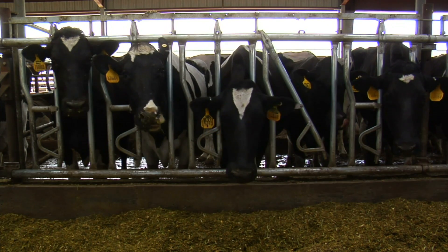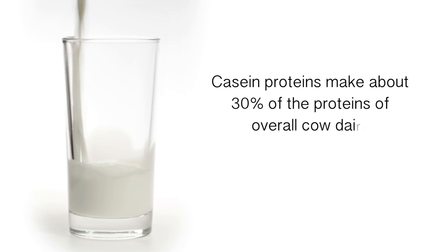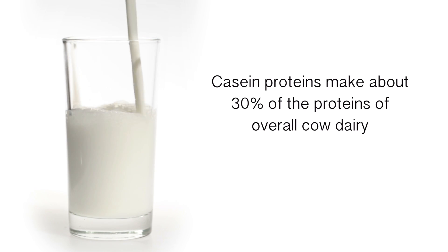A lot of it comes down to casein proteins. Before I explain goat and sheep milk, let me talk about the history of casein proteins in cow dairy so that everything makes sense. If you stick with me through this video, it's all going to click and you're going to have a clear, defined answer on what kind of dairy you need to consume. Casein proteins make up about 30% of the proteins of overall cow dairy.